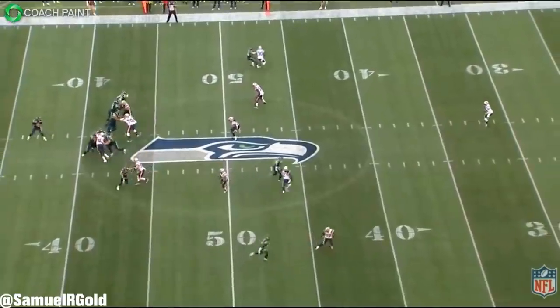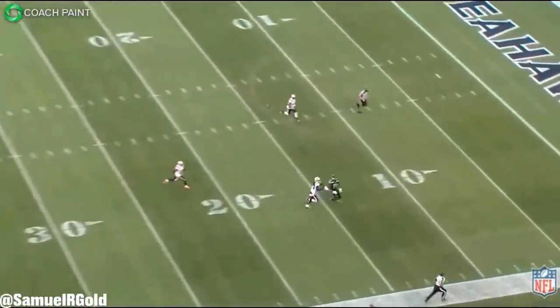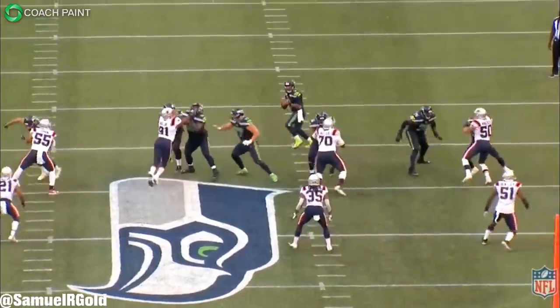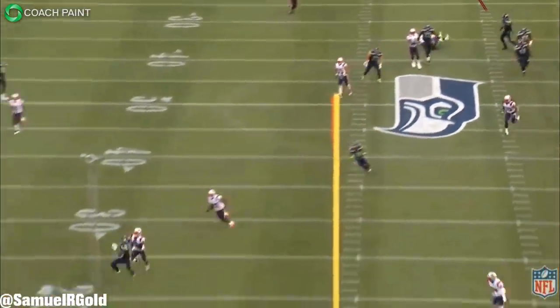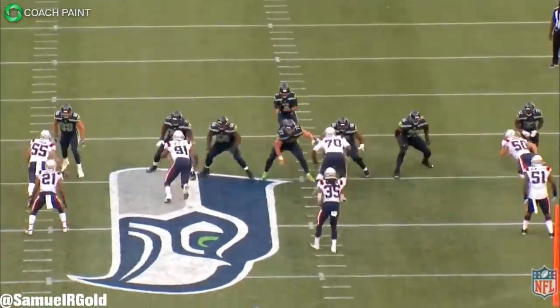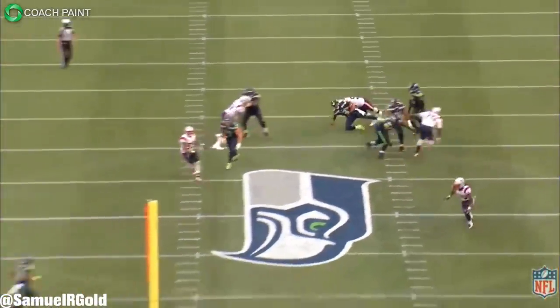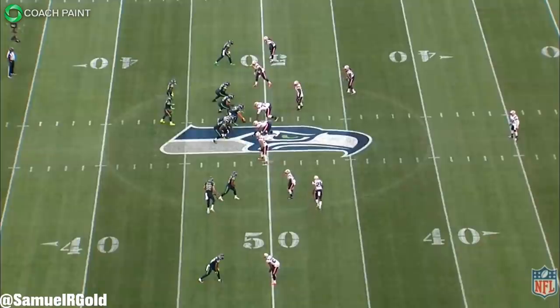This play was all due to Metcalf's stem and his ability to sell the route, knowing exactly what Gilmore was going to do. This play is literally perfect and shows just how much Metcalf has developed as a pure route runner. He's always had the elite body with size and speed, but route running outside of fades and slants was something I wanted to see improve — and it's clear that's exactly what he did all summer. Using him inside as a slot receiver like Schottenheimer did here also gives the Seahawks another weapon.